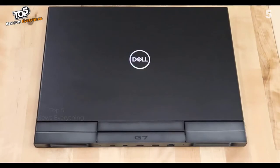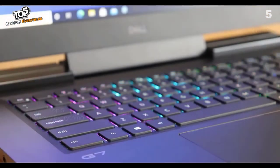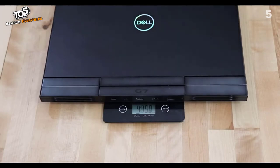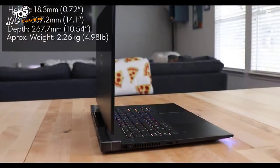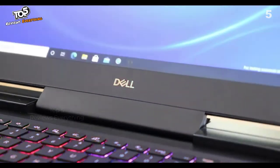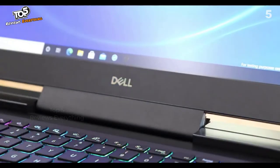On the G7 exterior lid we have the Dell iridescent logo and a sharp mineral black paint scheme. The interior features an RGB keyboard alongside iridescent silver accents and a standard HD webcam. At close to five pounds with a height of 18.3 millimeters, the G7 hinges are durable and smooth, showcasing its premium build quality with style and confidence.